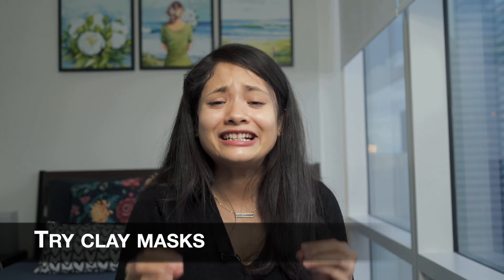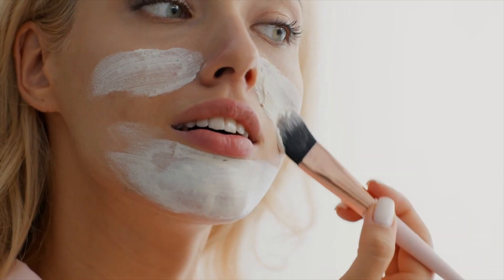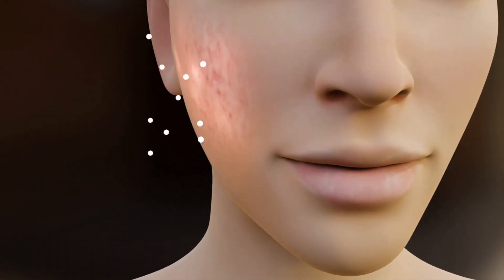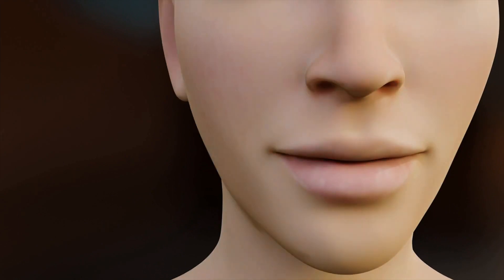The third one is to try clay masks. There is not a single person on earth who has never tried a clay mask — every skincare shelf has them. Clay masks can be pretty effective in treating blackheads because they help draw oils and toxins out of the skin, which helps to unclog pores. That's why a clay mask is a must for oily skin. They treat blackheads the same way they treat acne — by unclogging pores.